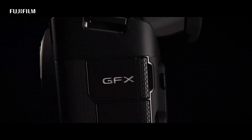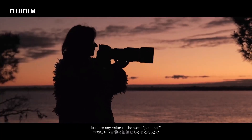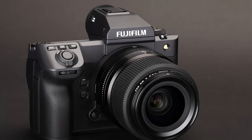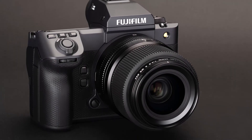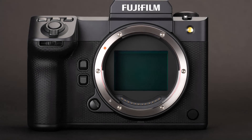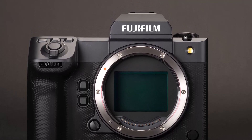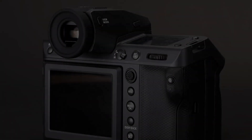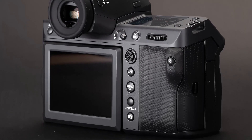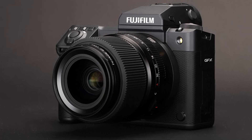The Fujifilm GFX 102 is the company's latest high-resolution medium format camera, bringing the latest AF and video capabilities to a redesigned body. It will be available from September 2023 at a suggested price of $7,499. Alongside it, Fujifilm also announced the GF 55mm f/1.7 R and two tilt-shift lenses — the GF 30mm f/5.6 R WR T/S and the GF 110mm f/5.6 R WR T/S — significantly expanding the GF series for architectural and product photography.